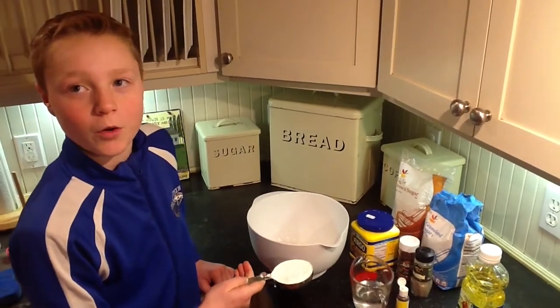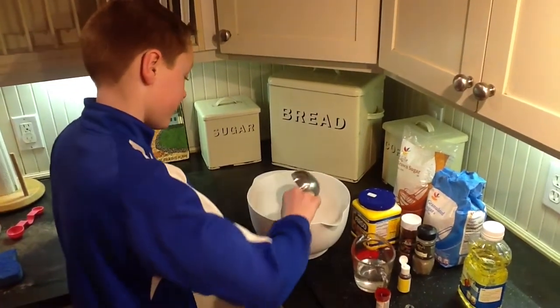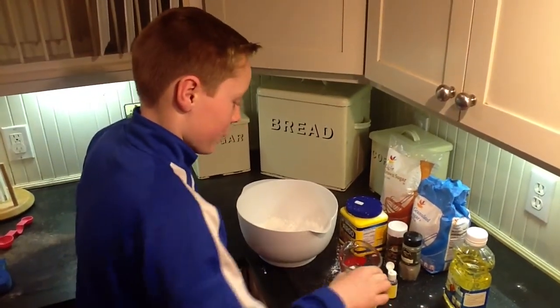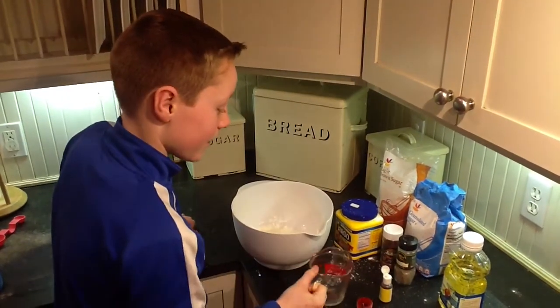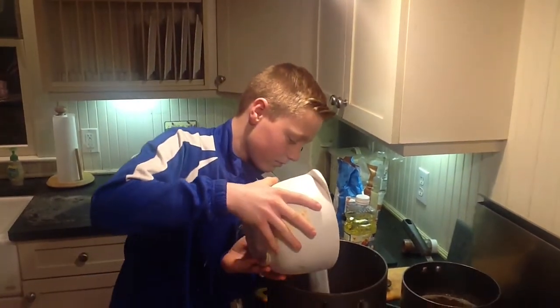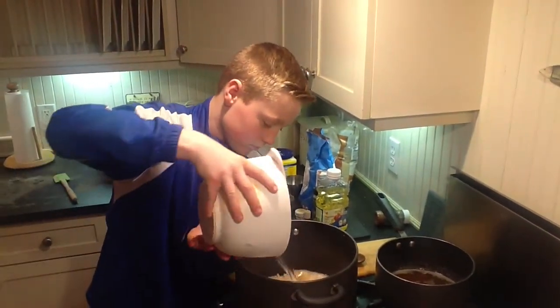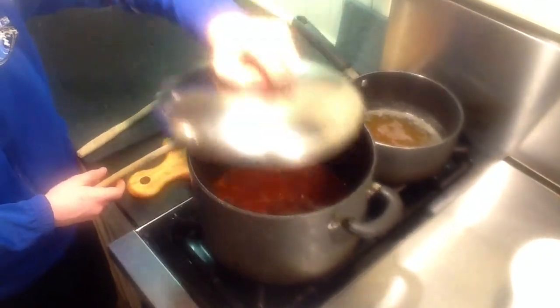I'm going to prepare the cornstarch mixture. Now I'm going to do a half cup of cornstarch, then put a half cup of water in that mixture. Then I'm going to add a little pinch of orange and yellow dye. I'm going to add a half cup of brown sugar and two and a half cups of white sugar, then add three cups of water. When it comes to a boil, put the cornstarch mixture in. Reduce the heat and then put the cover on for two to three minutes.